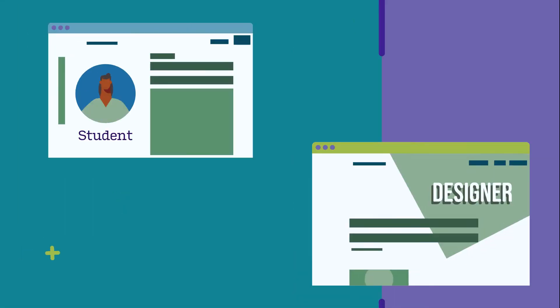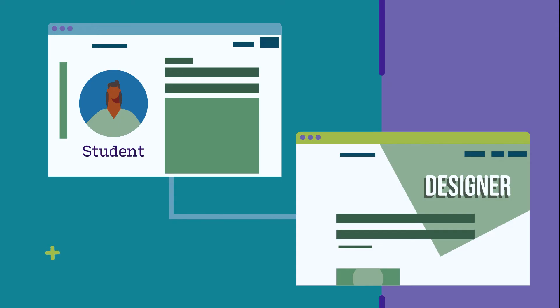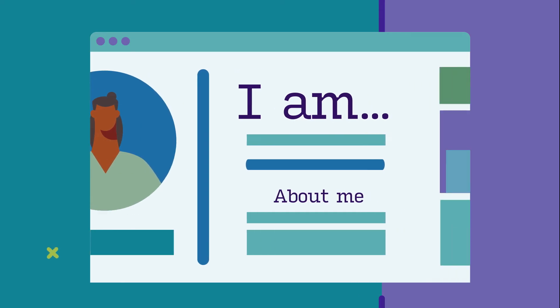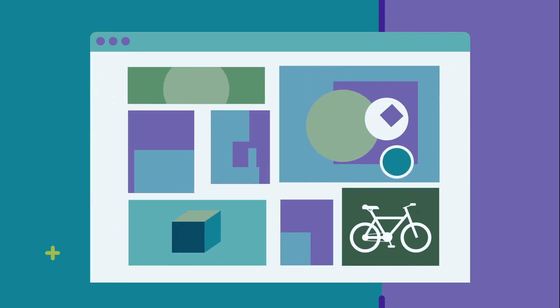WordPress is also used by students and professionals looking to network. You could make a site that includes your resume, or a gallery of photos that showcases your skills.